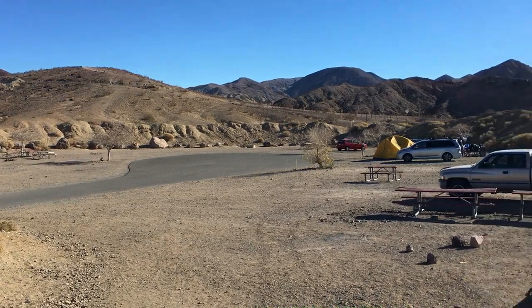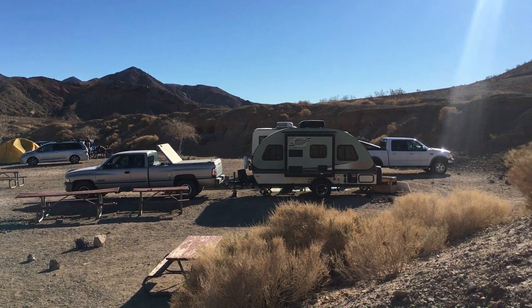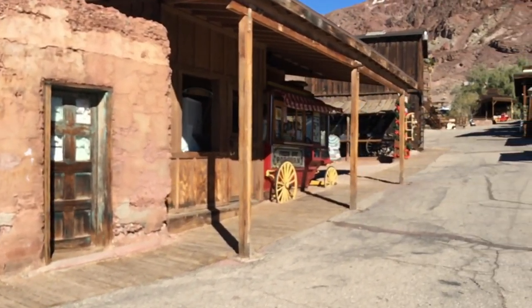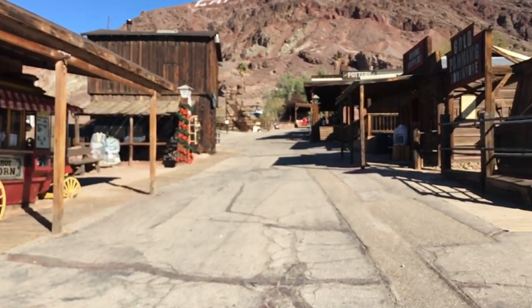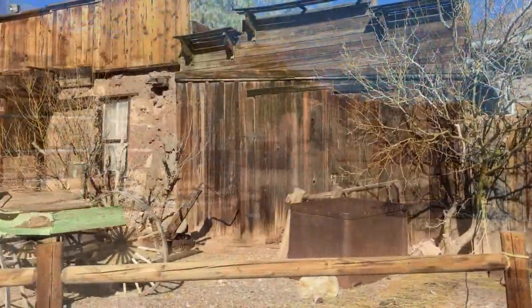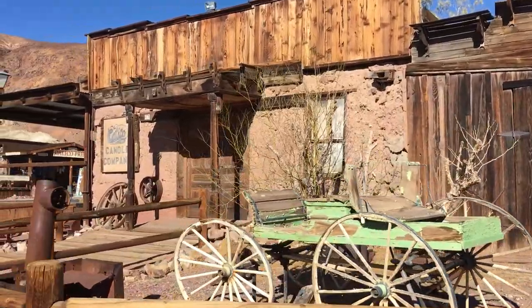First of all, what is it? Well, it's the kind of place every kid traveling along the I-15 desperately wants to visit. The town is a former silver mining town from the 1880s. At its heyday, it had 3,500 residents and over 500 mines in operation. When silver prices dropped and the area's borax mining ended, the town was abandoned in 1907.